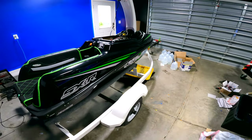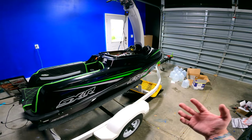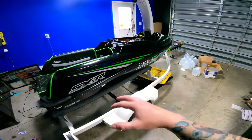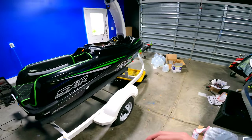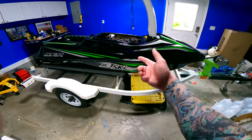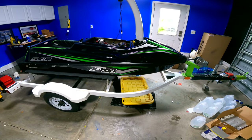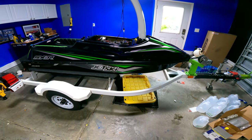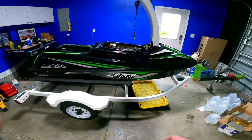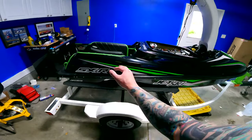The tray is bigger on the SXR than on the Superjet. Also, looking at color schemes, from 2017 and up the SXR has a lot of options. The Superjet is plain white — nothing really fancy. People say they'll do graphics on it, but the bottom of your hull is still white, which isn't the best look if you're in a lake or river. That's an unselling point for the Superjet.